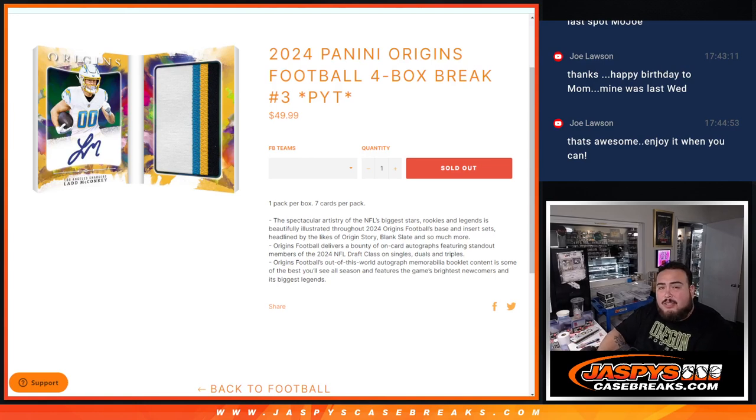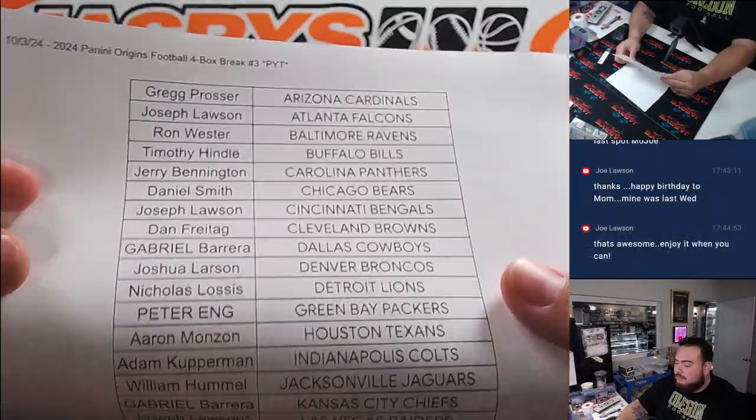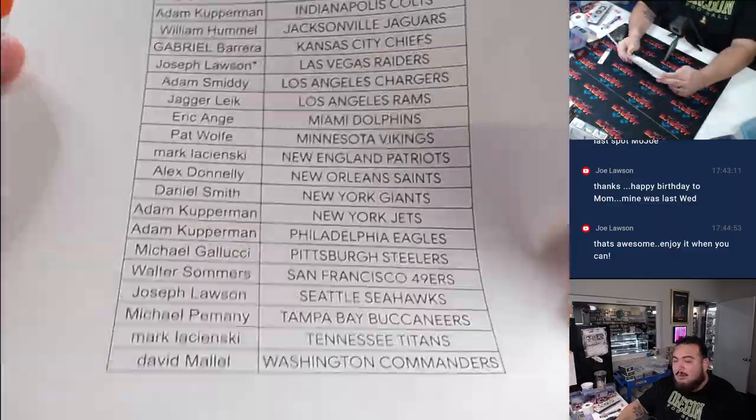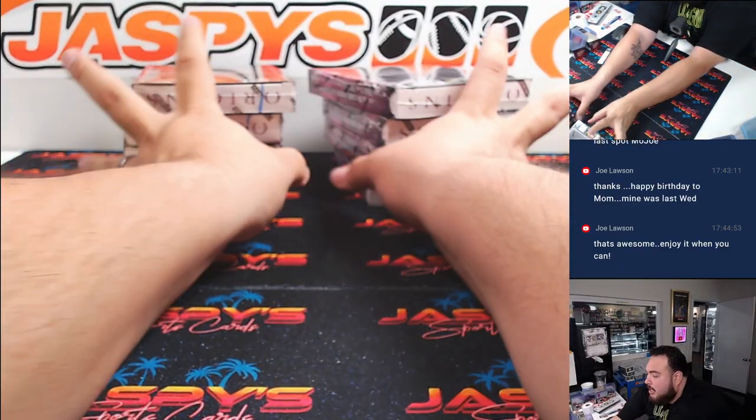What is up everybody, Jason here with Jaspers. We just sold out the 2024 Panini Origins football four box break, PYT number three. And here we go guys. Joe, last spot mojo — got the Raiders last spot mojo here. And again guys, two more breaks, worth three and four.